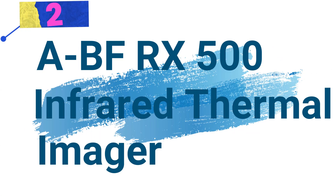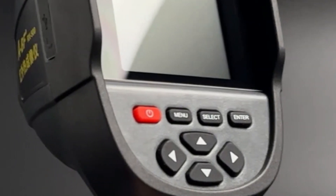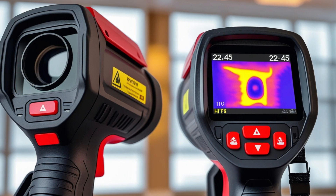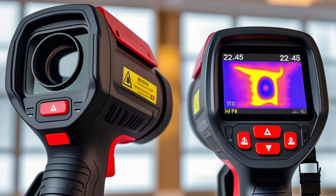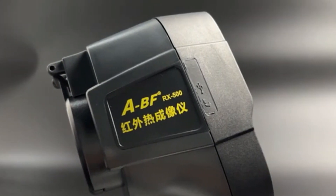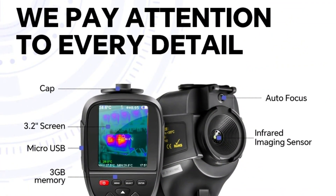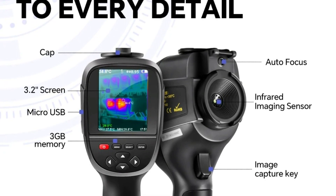The next is Number 2. A-BFRX500 Infrared Thermal Imager. This infrared thermal imager is a high-precision device designed for professionals in industrial, electrical, and mechanical inspections. With advanced thermal imaging technology and a compact design, it provides accurate temperature readings for various applications. Key Features: Infrared Resolution — equipped with a 256x192 pixel infrared sensor, ensuring detailed thermal imaging for precise temperature analysis. Visible Light Resolution — features a 640x480 pixel visible light camera, enhancing image clarity and enabling better thermal comparison.